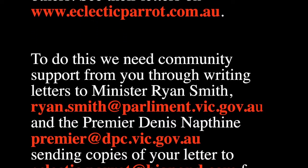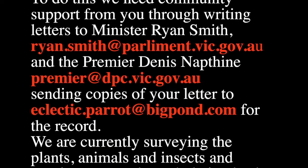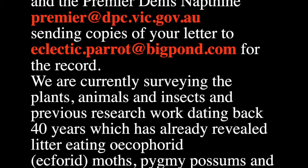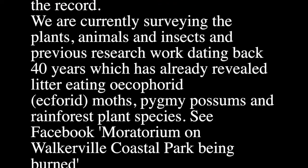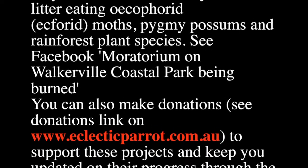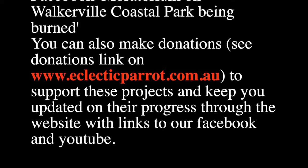Write to the Minister, Ryan Smith. Write to the Premier, Denis Napthine. Send copies of your letters to us at the contact email address shown. You can be involved, as we are, in supporting these government people in doing the research — research that really needs to be done. We need to look before we burn.